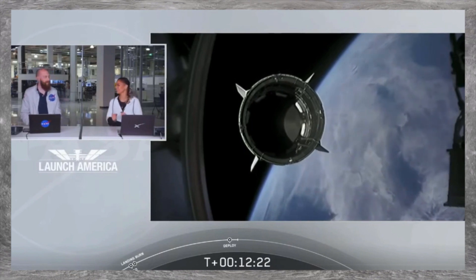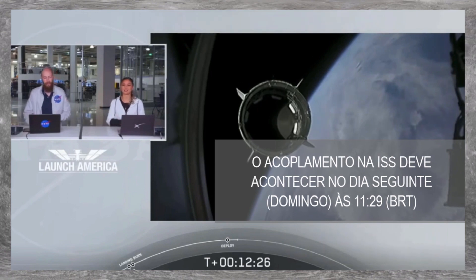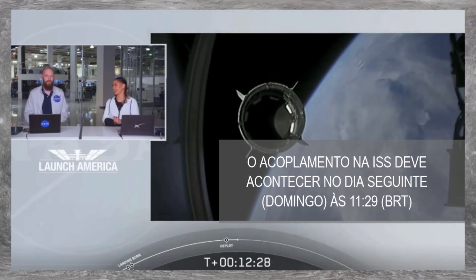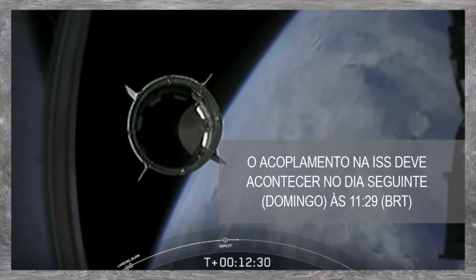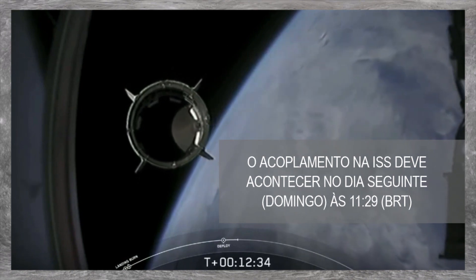And there's that callout. Dragon is now officially making its way to the International Space Station today. Dragon — SpaceX with that separation call.